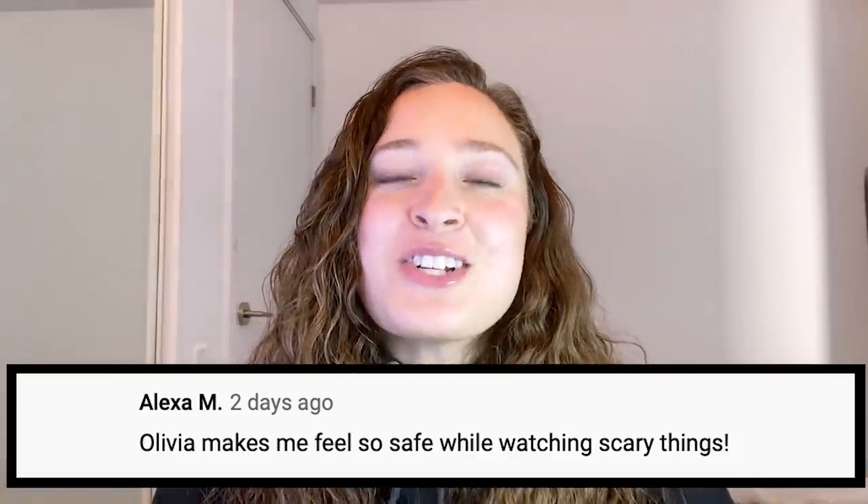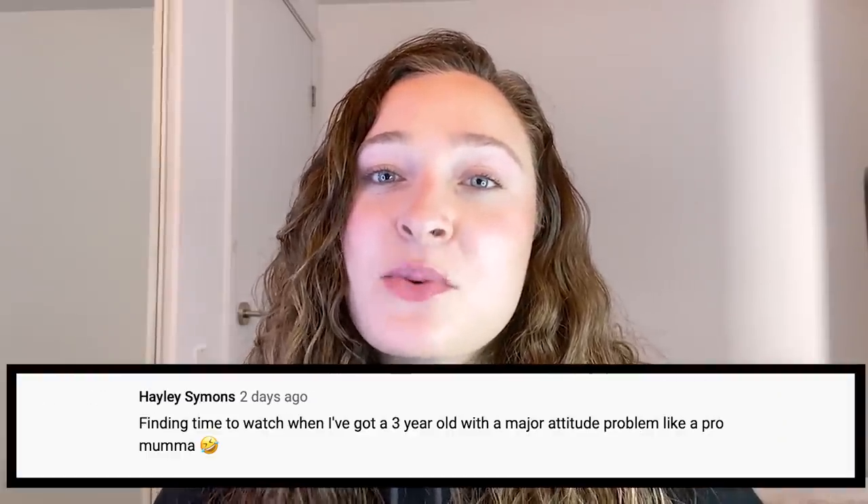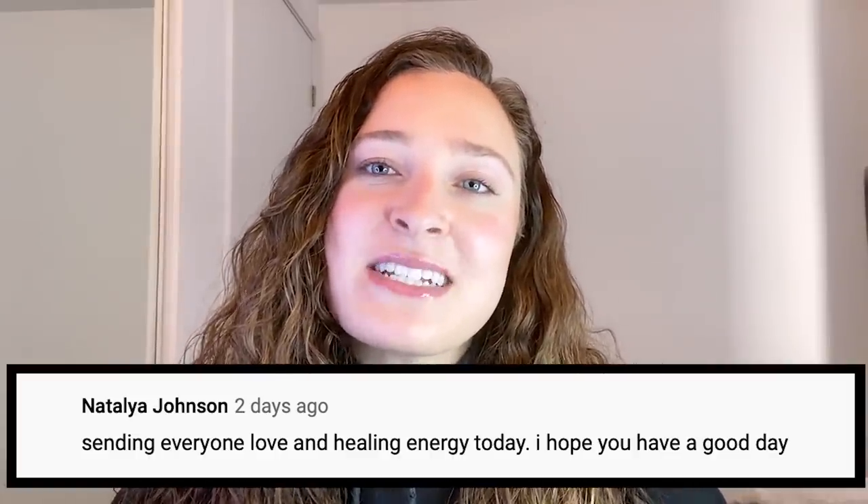Alright guys, that has been our list for today. Now I'm going to be shouting out some comments from my video Top 10 Dark John Doe Stories. Alexa M says, 'Olivia makes me feel so safe for watching scary things.' Thank you Alexa — you are safe here, this is a safe space and we will get through the scary things together. Hayley Simons says, 'finding time to watch when I've got a three-year-old with a major attitude problem, like a pro mama.' Props to all of the parents dealing with children during a global pandemic. Natalia Johnson says, 'sending everyone love and healing energy today, I hope you have a good day.' I am sending love and healing energy to everyone as well, and I do hope you all are having a good day. I've been your host, Olivia Kozlowski, and I'll see you next time. Bye, guys.